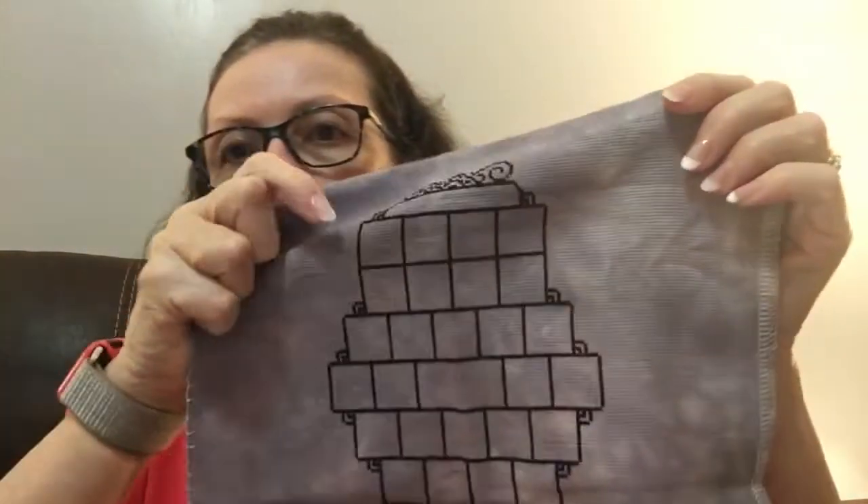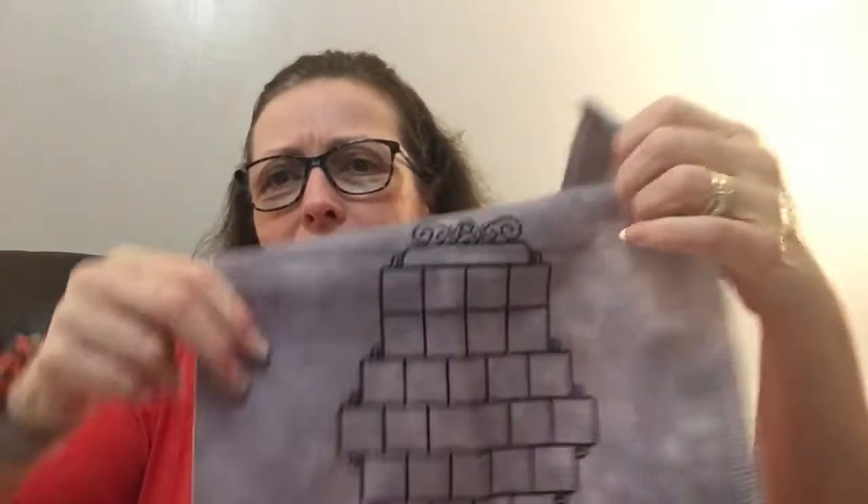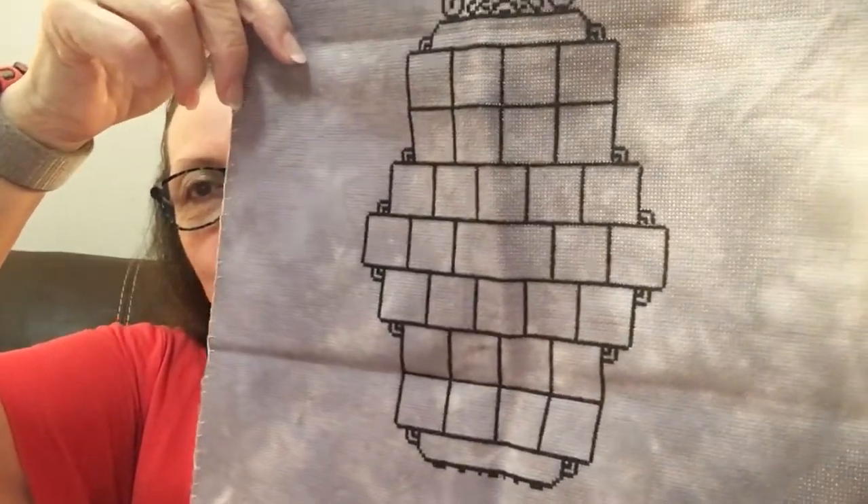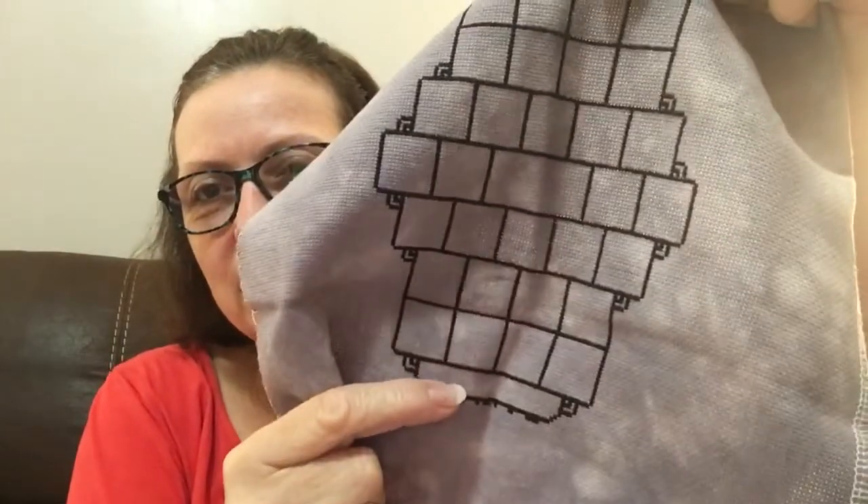This is the Stitch On Me stitch-along. Here's the pattern for the grid — she sent out the first part today. She's going to do one a day for the next 30 days, and they're small. Here's the frame for it — some people put little bats and spiders around the outside. I'm going to try to keep up with each day's stitching since the pieces are really small and it seems fun. It's a free stitch-along; I left the link to the group in my last video.